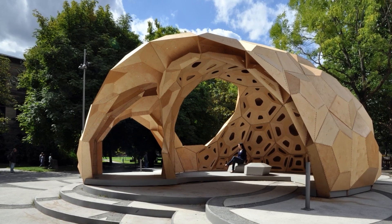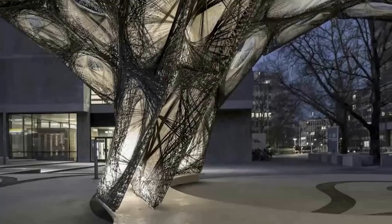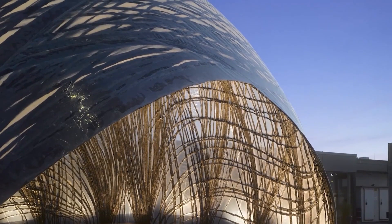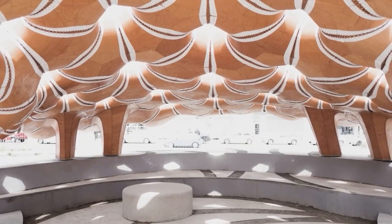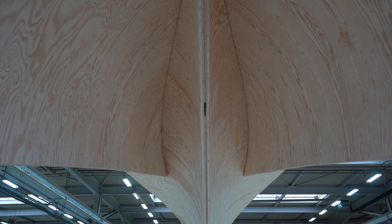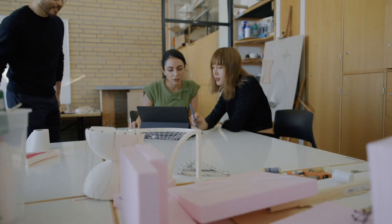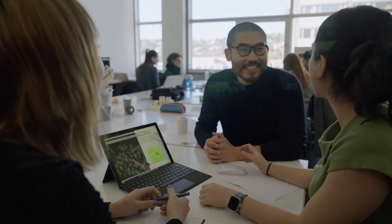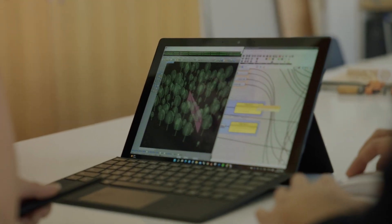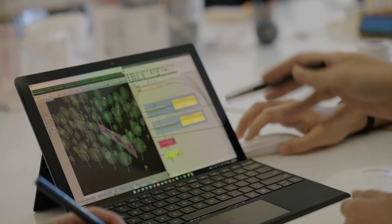The programme is structured in two parts, with the design research studio in the first year and the individual master's thesis in the second year. The studio project focuses on addressing an integrative research question as an interdisciplinary group. Students broaden their skills as they generate the concept idea, learn about and develop the design and simulation methods, as well as define the tools and processes for fabrication. The first year concludes with the realisation of the research findings as a large-scale architectural demonstrator.